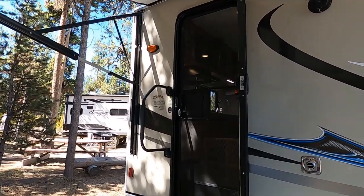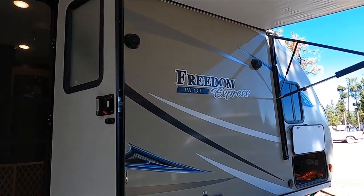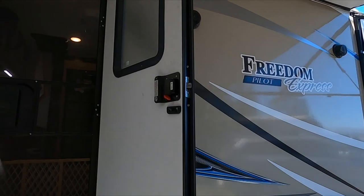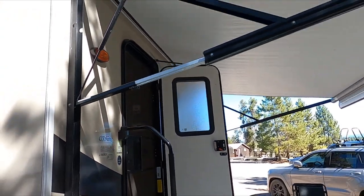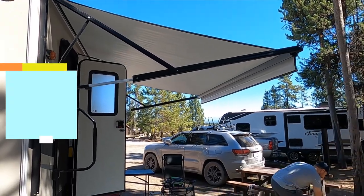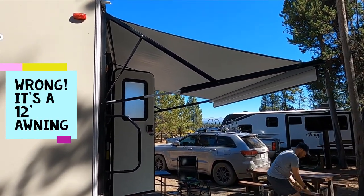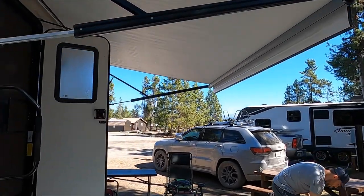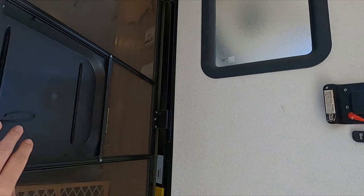Alright, so we're going to take you on a tour inside. This is our Coachman Freedom Express Pilot, 19 RKS. Right now we've got the awning out, which is a 16-foot awning. It's nice to sit underneath and hang out, and it gives us a little shelter if it's raining as well. Let's go on inside.